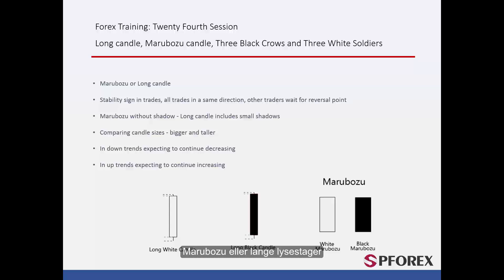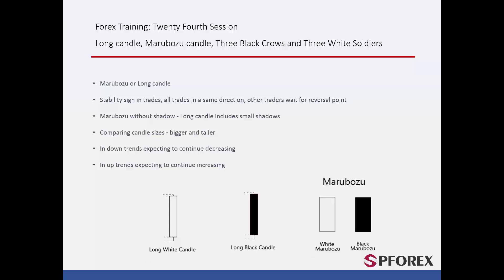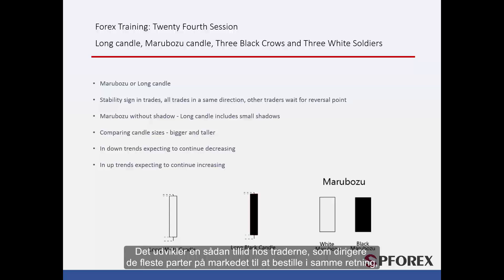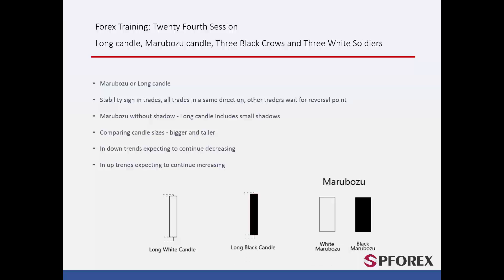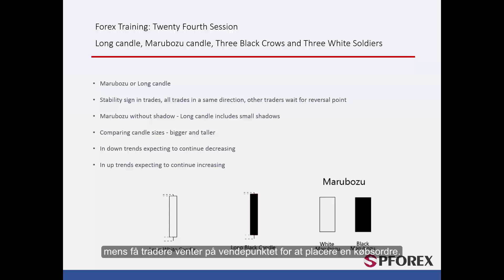Marabozoo and Long Candle show the market stability in both buy and sell orders. They develop such confidence in traders which directs most parties in a market to order in the same direction, while others prefer to wait if they are about to order in the opposite direction. For instance, most traders have placed a sell order on an asset with a descending direction, while a few traders wait for a reversal point to place a buy order.